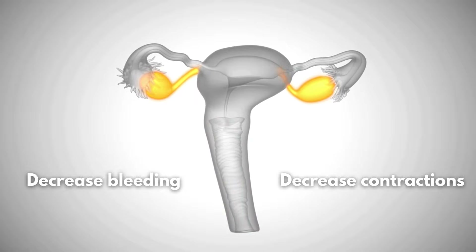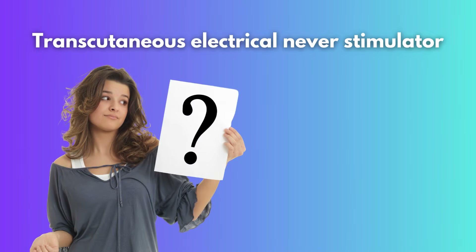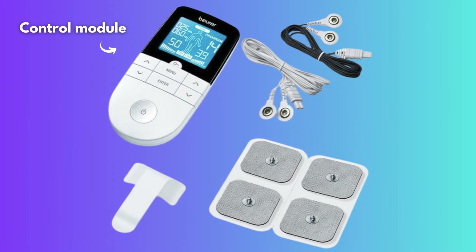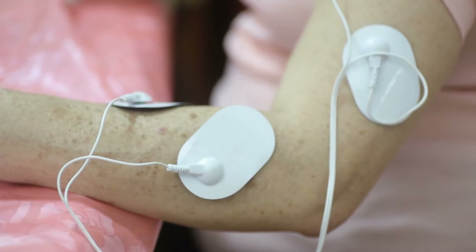If all of this still isn't enough, you may want to consider investing in a transcutaneous electrical nerve stimulator. Transcutaneous electrical nerve stimulation can be a great option for managing pain when other treatments haven't provided enough relief. This non-drug therapy uses a device that sends mild electrical impulses through your skin to help control pain. It can be used alongside other treatments, both hormonal and non-hormonal. It's the device pictured here, and it comes with a little box and some wiring connected to several sticky pads. You place the pads on your stomach and can increase the intensity of the electrical stimulation until you feel some relief.